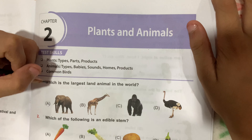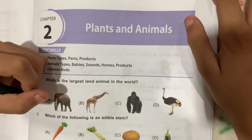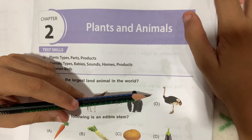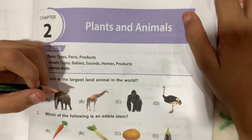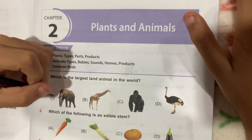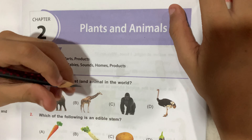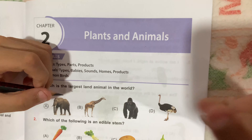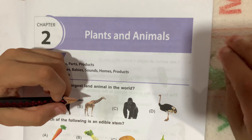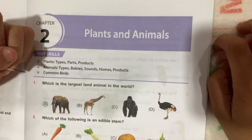Question number 1: which is the largest land animal in the world? Option A, Elephant; Option B, Giraffe; Option C, Gorilla; and Option D, Ostrich. Option A is the correct answer. The giraffe is the tallest animal, not the largest. Gorilla is way smaller than Elephant. Ostrich is the biggest bird, not animal. So Option A is the correct answer.